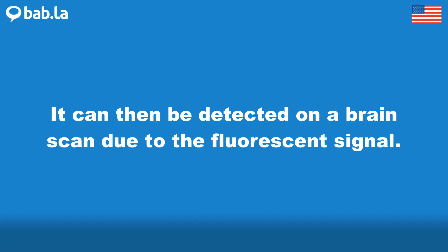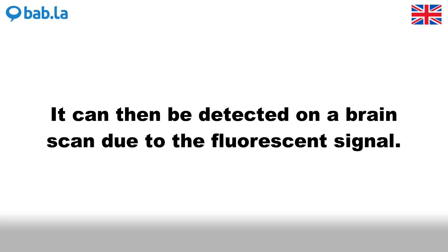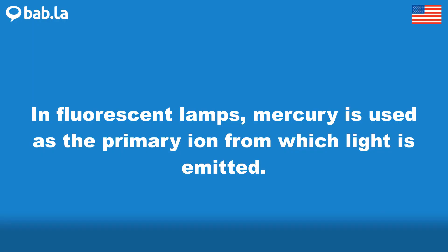It can then be detected on a brain scan due to the fluorescent signal. In fluorescent lamps, mercury is used as the primary ion from which light is emitted.